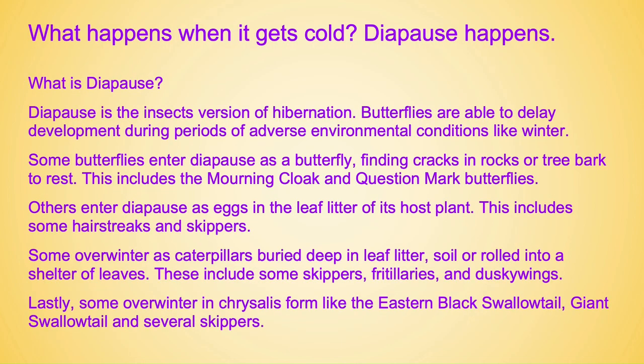Many wonder what happens when it gets cold — diapause happens. Diapause is the insect's version of hibernation. Butterflies are able to delay development during periods of adverse environmental conditions like our winters. Some butterflies enter diapause as a butterfly, finding cracks in rocks or tree bark to rest — this includes the mourning cloak and question mark butterflies.